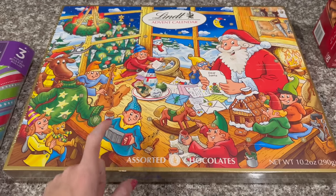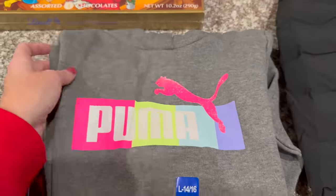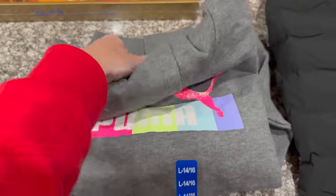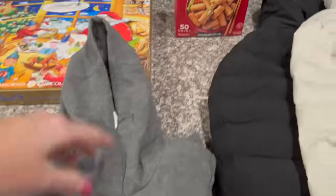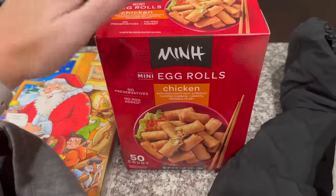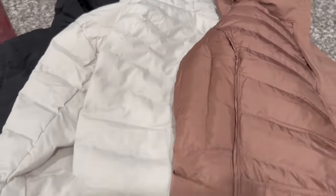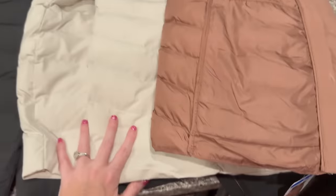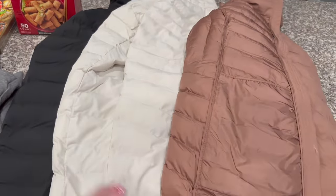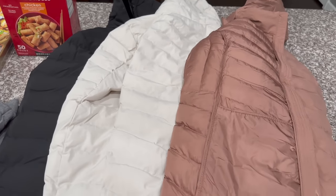I got an advent calendar for Aubrey — she loves chocolate so it's perfect. I still need to find one for Ansley. I also got something for Ansley — can't say what it is. And I found the mini egg rolls! Yes, I did get all three jackets — for about $60 you have three jackets in three different colors. Thank you guys so much for watching!